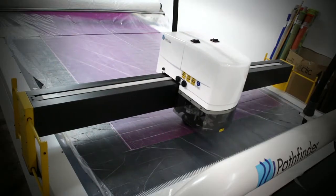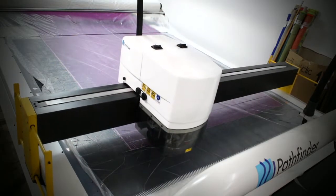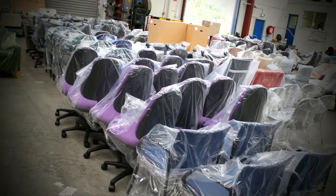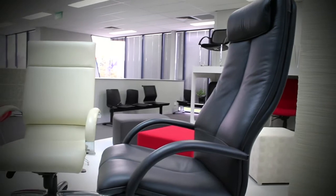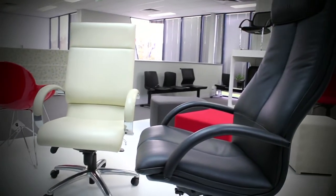The Pathfinder machines helped our productivity just by the amount of work that we can do during the eight-hour day. Also the accuracy of the cuts — we've made our scale patterns for different stretch fabrics and it's made the job for the sewers much easier.